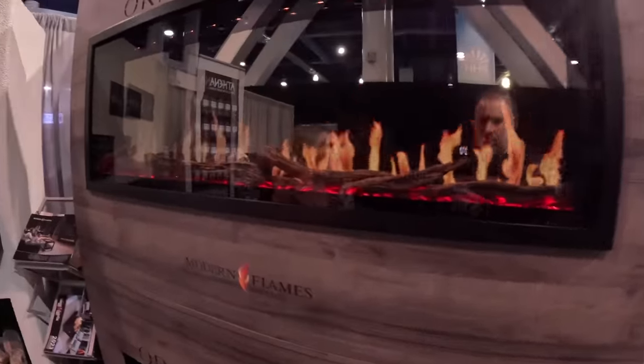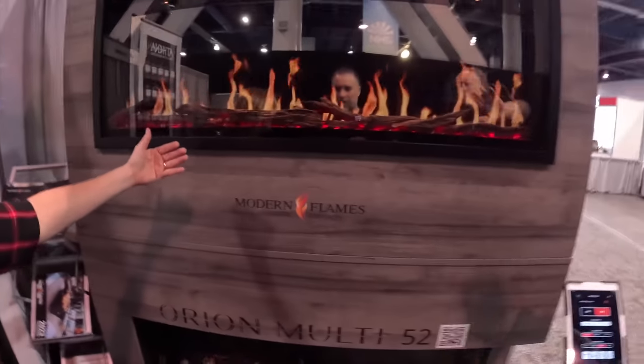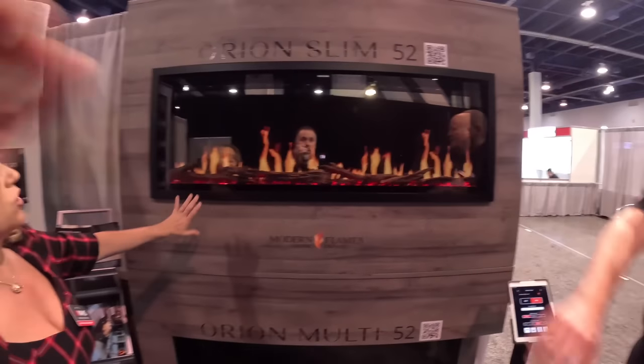Number one, I need one in my house. Is this not stunning? So it is an actual fireplace. It's not radiating heat now because we're inside, but it will. So it's an electric heater — an electric fireplace.